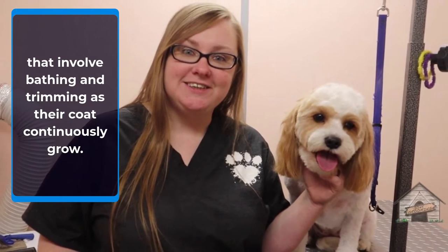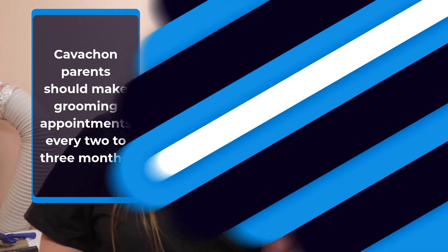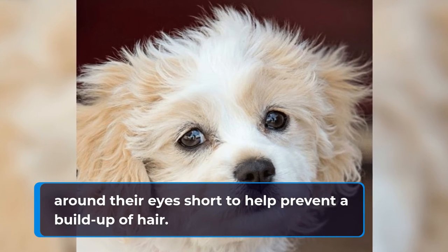Cavachons require routine grooming appointments that involve bathing and trimming as their coat continuously grows. Cavachon parents should make grooming appointments every two to three months. Between appointments, it is particularly important to keep the hair around their eyes short to help prevent the buildup of hair.